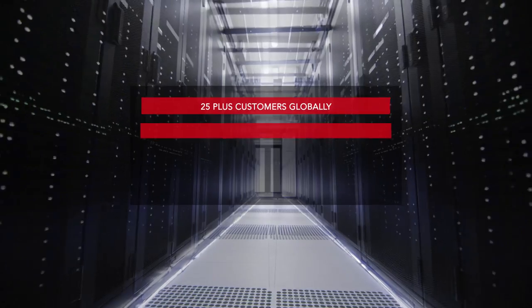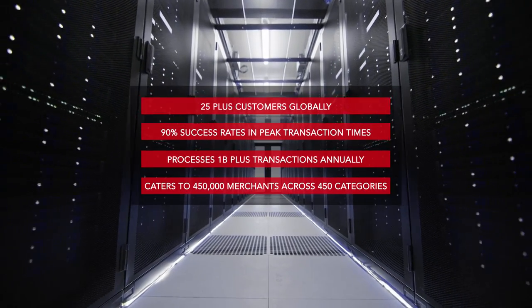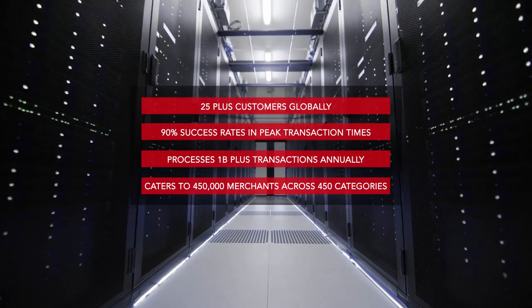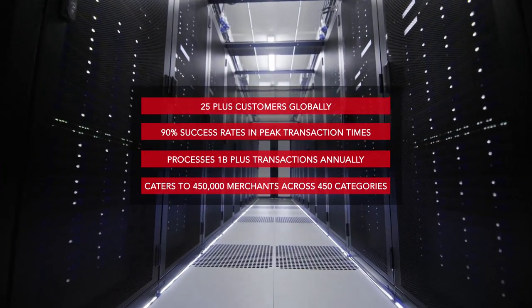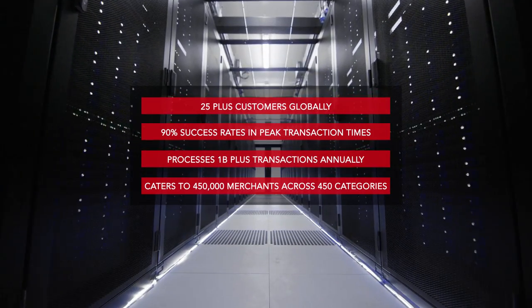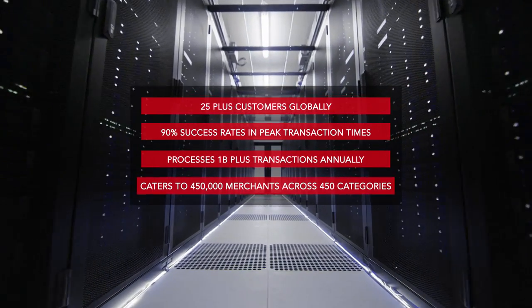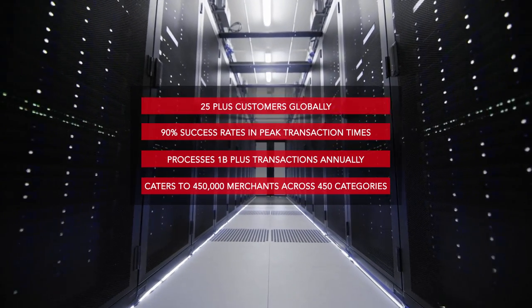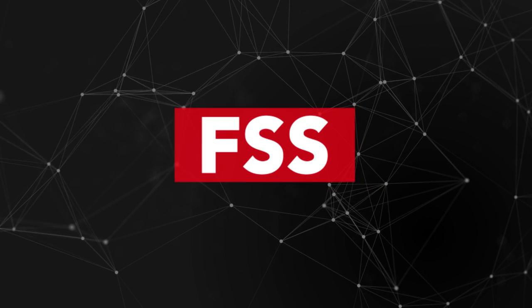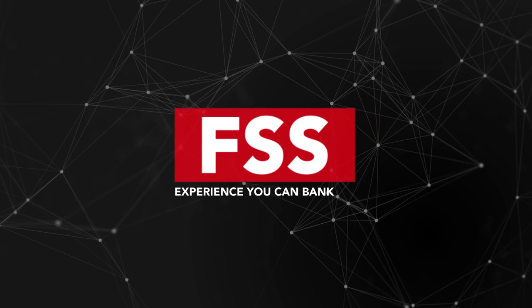FSS is a trusted technology provider to 25-plus acquirers globally, including central regulators, leading payment processors, and Tier 1 banks. Our gateway processes 1 billion-plus transactions annually and caters to over 450,000 merchants across 450 categories. FSS — Experience you can bank on.